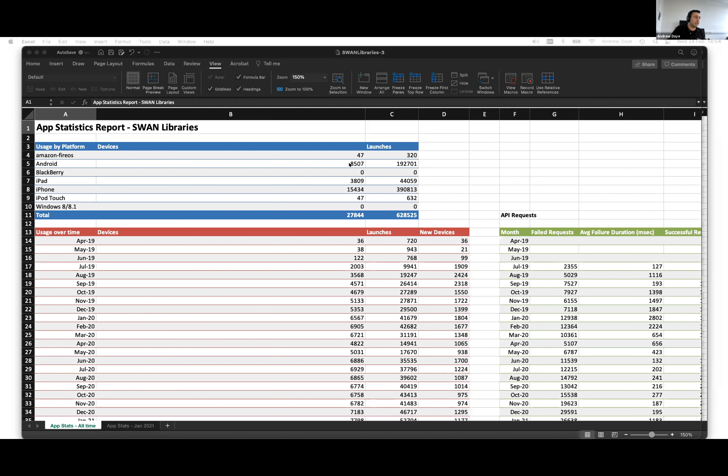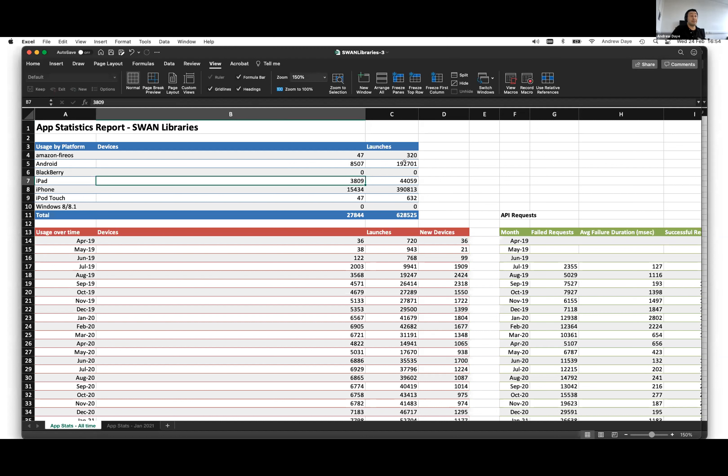In this case there's been the app run on eight and a half thousand Android devices, 15,000 iPhones, and 3,800 iPads. We can see the number of times the app has been launched in total — 192,000 times on Android devices, 390,000 on iPhones, and 44,000 on iPads.